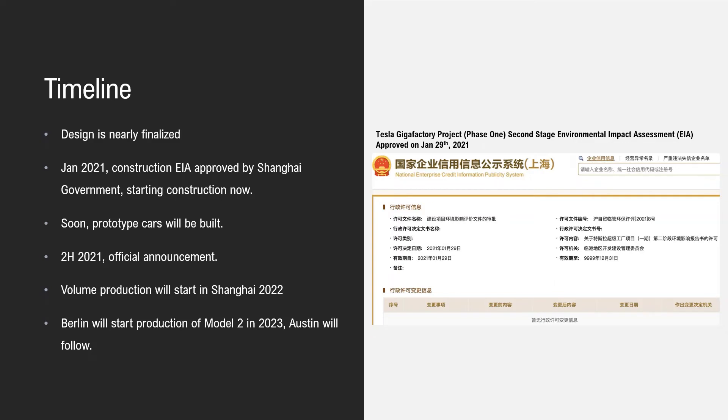Remember that Tesla Shanghai took one year to build the entire Model 3 production line, and then one more year to ramp up Model 3 plus build the Model Y production line. Model 2 is a relatively smaller expansion because of many shared facilities, so it will be very doable for Tesla Shanghai to finish this job within one year. Production is expected in 2022.